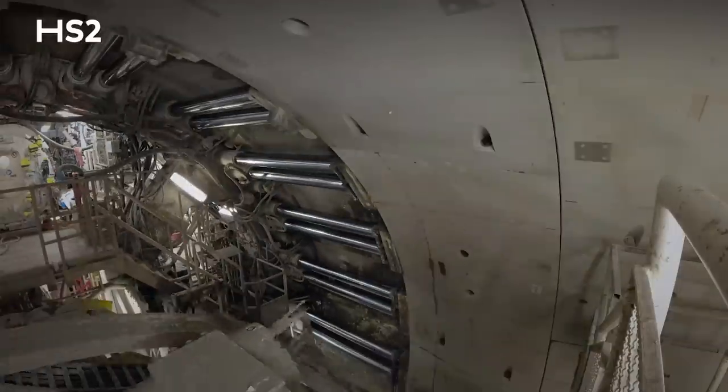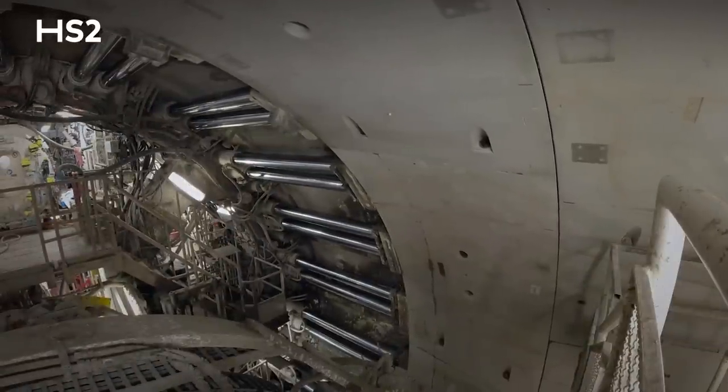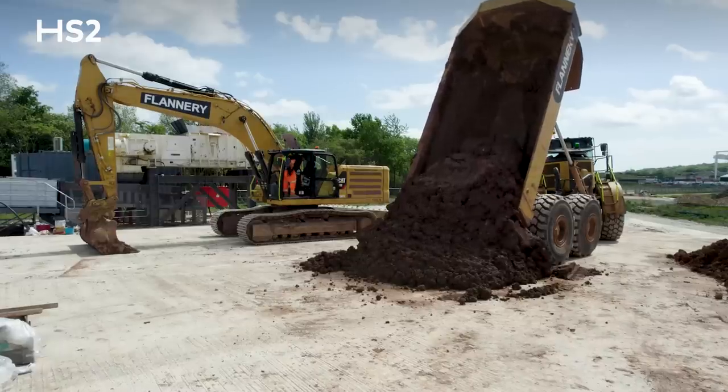Tunnelling in all its formats produces a lot of spoil, and the big heaps that you see around you need to go across here. We're very mindful of the limited road infrastructure, so hence the canal conveyor, which can move stuff at a phenomenal rate.